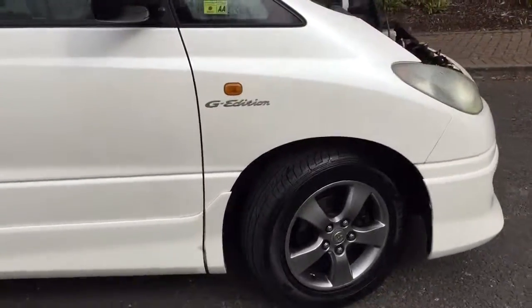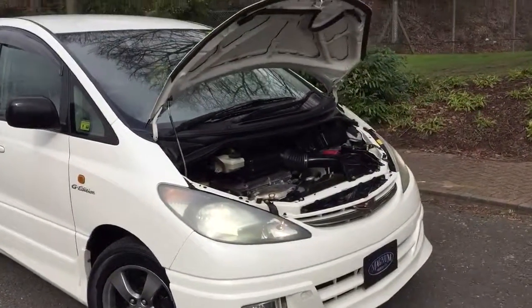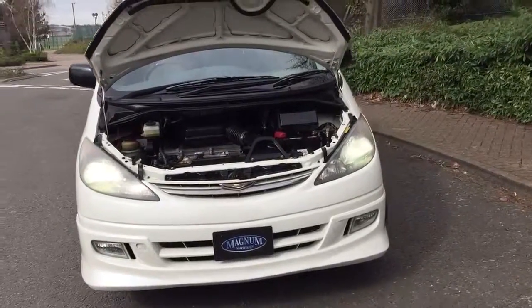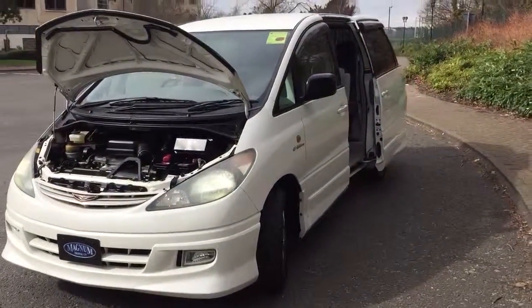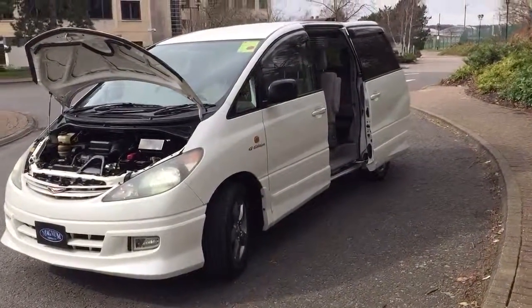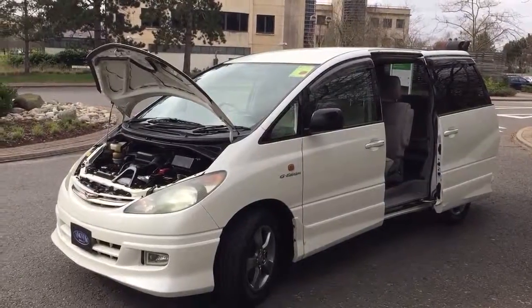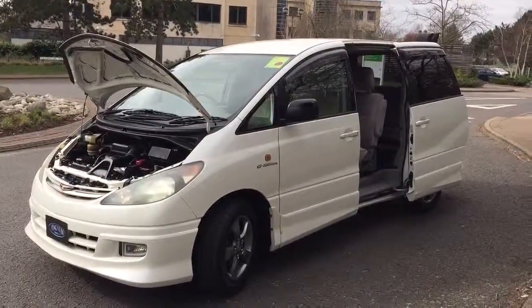We usually have over 20 of these type of cars in stock, all very low mileage. We service as well as sell, and we usually hold most major parts for these cars in stock. If you need any help or advice, please call Steve or Murray at Magnum Motor Company — thank you for watching our YouTube video.